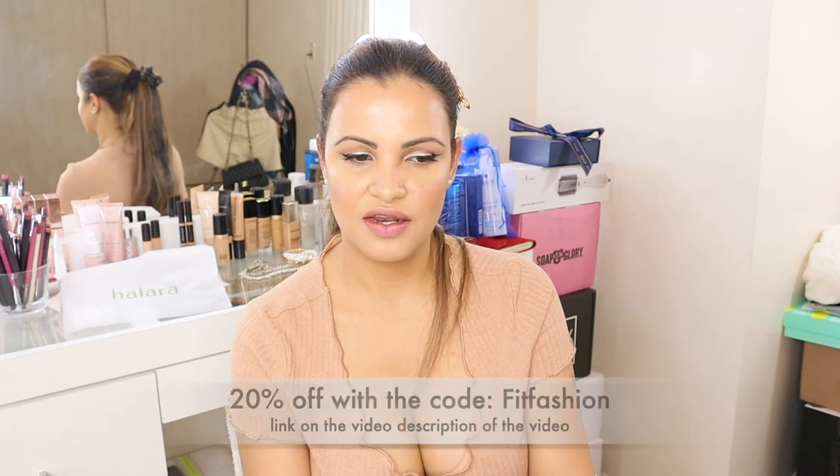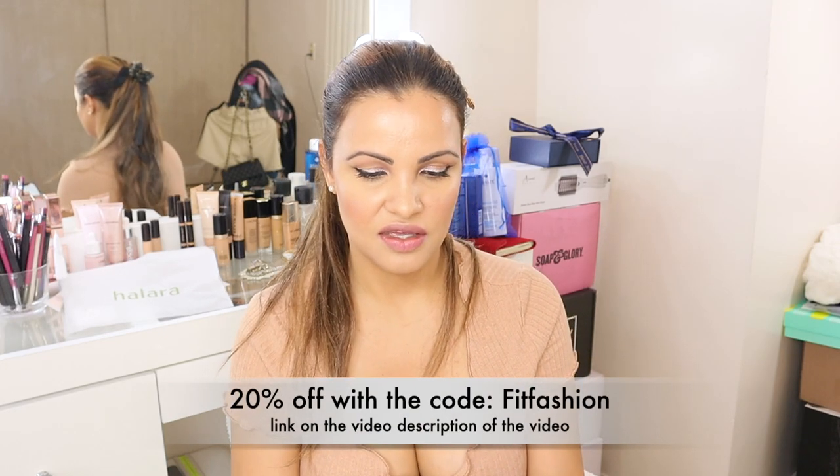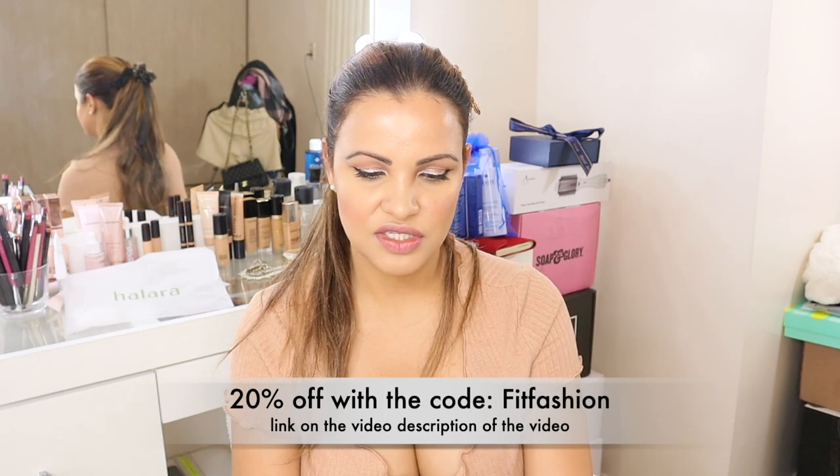Halara was nice enough to give me a 20% off discount code if you guys decide to try any of the pieces. The discount code is FIT FASHION — I'll have it in the description of this video. If you decide to give them a try, thank you to Halara for this collaboration! Let me know in the comments which piece was your favorite, and I'll see you guys in the next video!